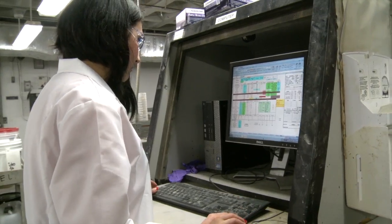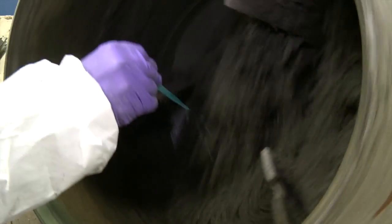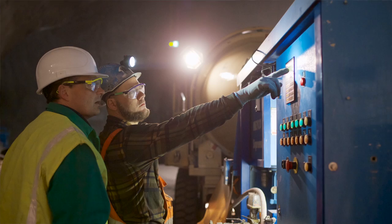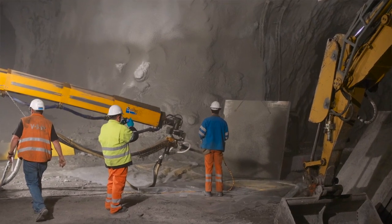Our customers are interested in reaching a certain strength rate as quickly as possible and also achieving the right rheology. With shotcrete, whatever you put in basically changes the properties, so there's a very specific level of balance that you have to find — and this is what we're trying to do with the admixtures.